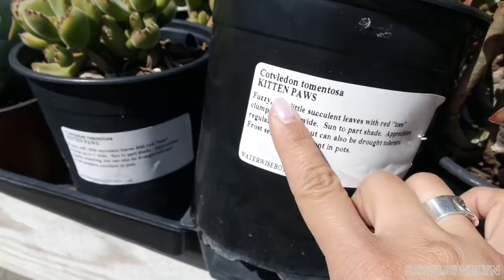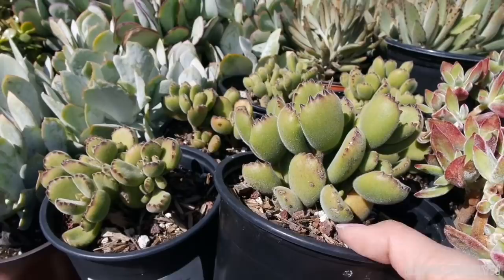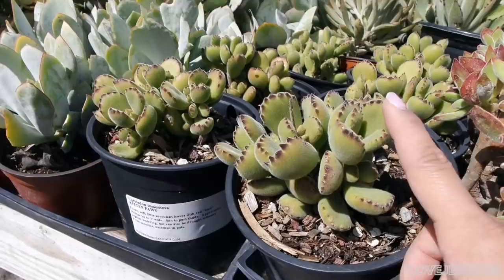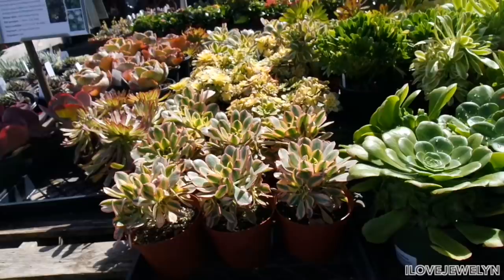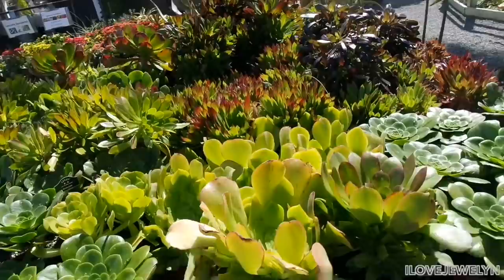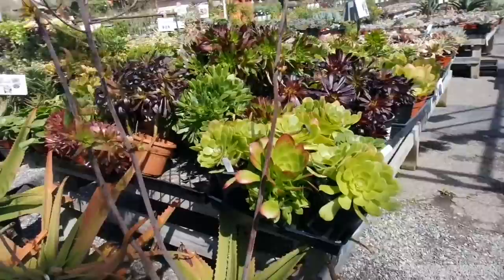This is an interesting plant — they call this the Kitten Paws. I'm kind of interested to see what the difference is between Bear Paws and Kitten Paws — it could be the same plant. I do notice some browning tips on this one. I have a Bear Paw in my collection but I didn't know there was such a thing as Kitten Paws. Sometimes nurseries label the same plant differently — like my Moonshine, Moonglow, and Sansevieria were the same plant but called different names. If you guys can let me know in the comments below, I'd appreciate it.